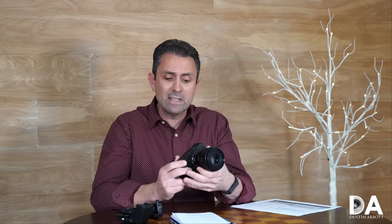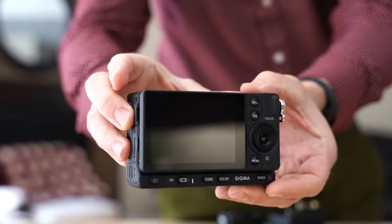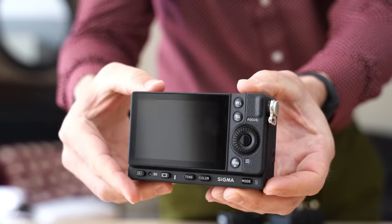Hi, I'm Dustin Abbott, and I am here today to give you my definitive review of a very unique new camera just being announced today, and that is Sigma's new FPL camera.